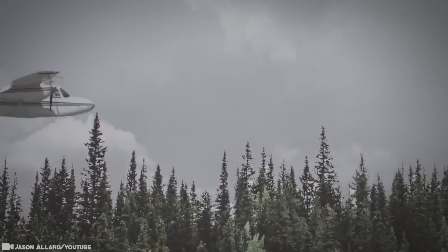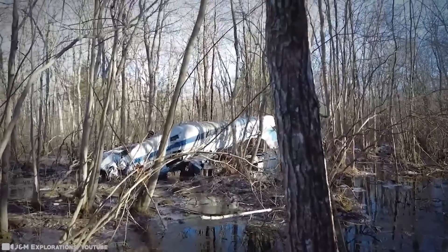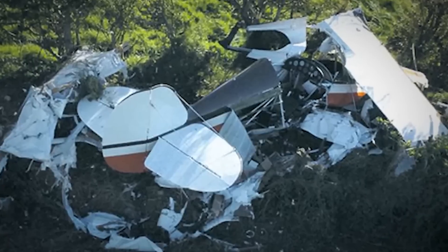Local newspapers reported that the woods were so dense that rescue workers had to trudge through two feet of mud for half a mile to get there. And there, in an undisclosed location, it still remains.